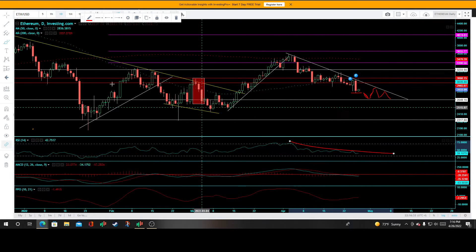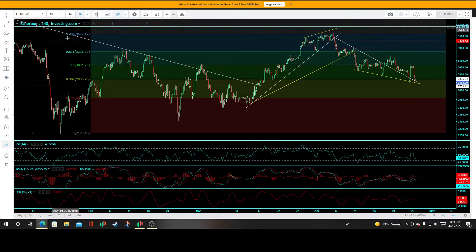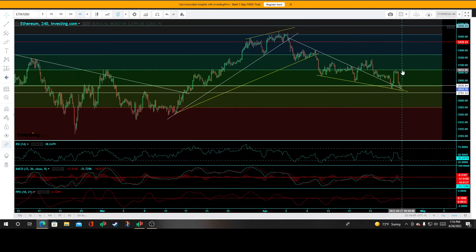On the four-hour time frame, each candle representing four hours, I previously mentioned that 3034.75 was price resistance off that key 50% Fibonacci retracement level. We hit it to the bullseye and it got rejected — that was an objective short trade entry.